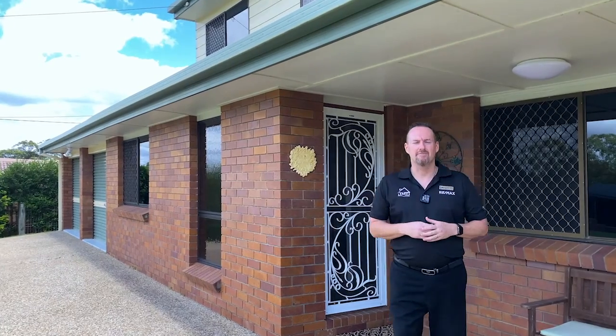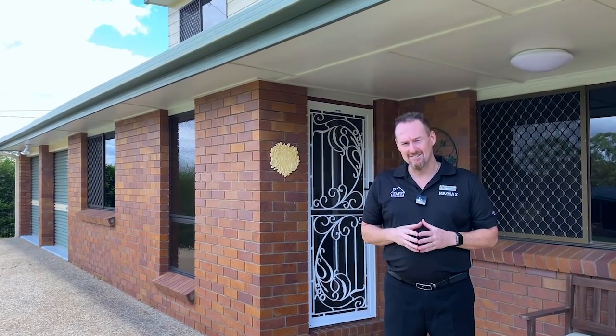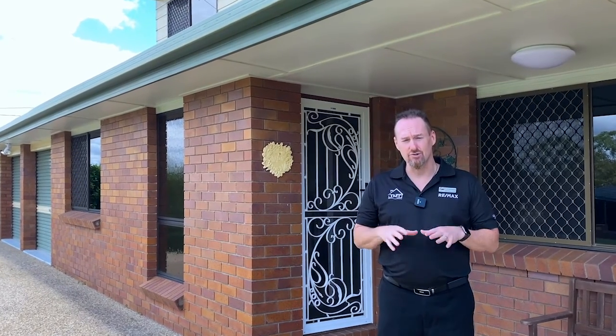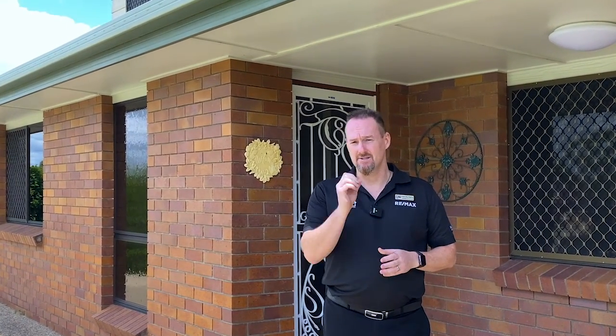Hi everybody, my name is Justin Muzz Murray from the Murray Team at RE/MAX Bayside Properties, and welcome to 16 Linton Court, Alexandra Hills — right down in the middle of this suburb in a beautiful quiet cul-de-sac, perfect for the growing family. If you're looking for a large family home on a big block, which is 772 square meters, this is the perfect family home for you. Not only does it have heaps of room for the kids to play out the back, it even has a swimming pool. Come through and have a look!